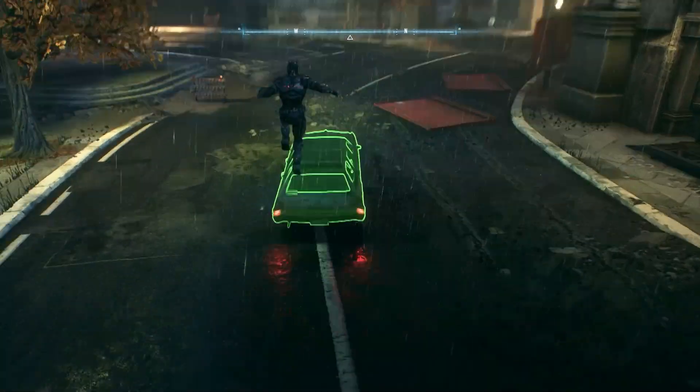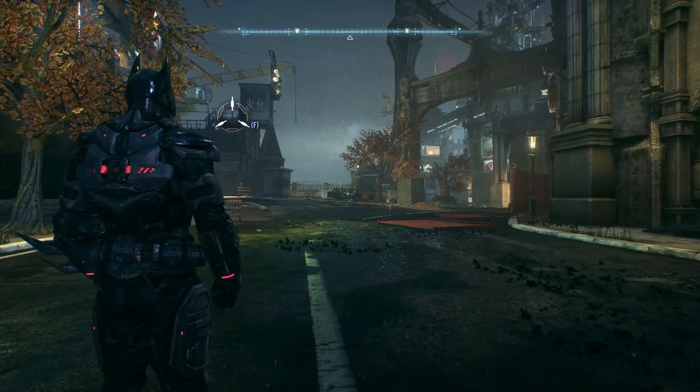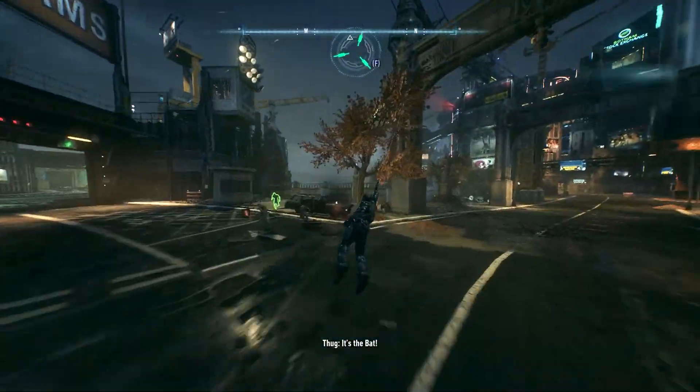At last, why pay full price when you can save big? Take advantage of this offer to get your Windows 11 Pro OEM key at half the price. Remember to use promo code ML1 at checkout to enjoy the discount.